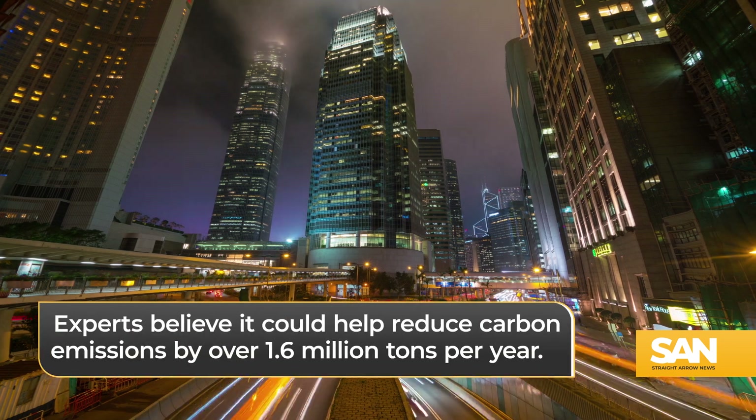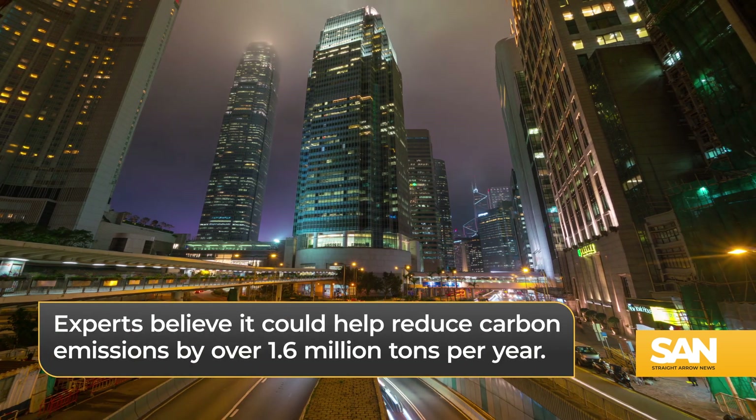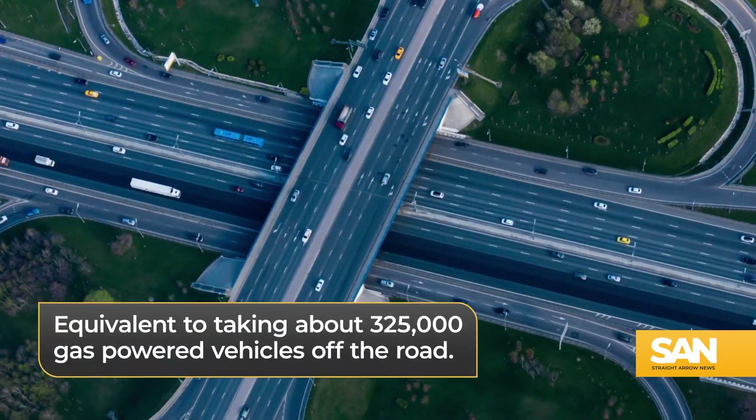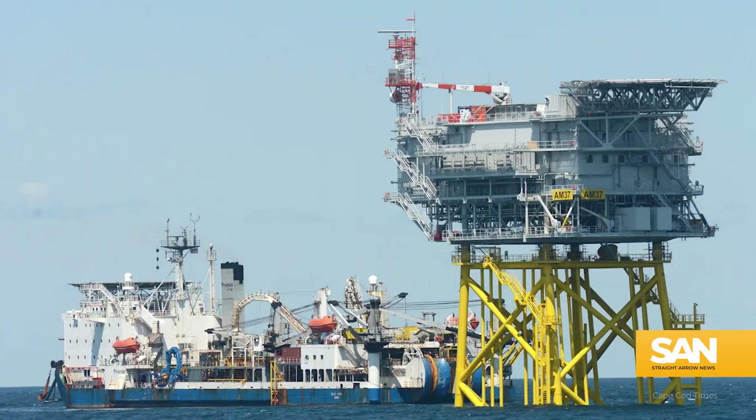Once up and running, experts believe it could help reduce carbon emissions by over 1.6 million tons per year, which would be equivalent to taking about 325,000 gas-powered vehicles off the road.